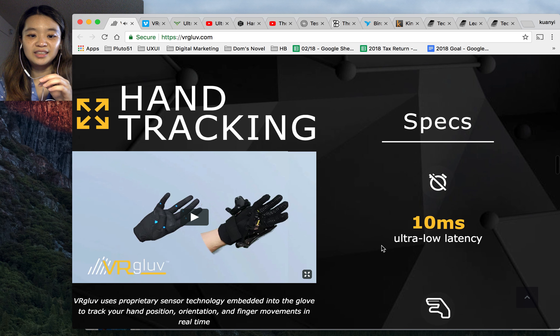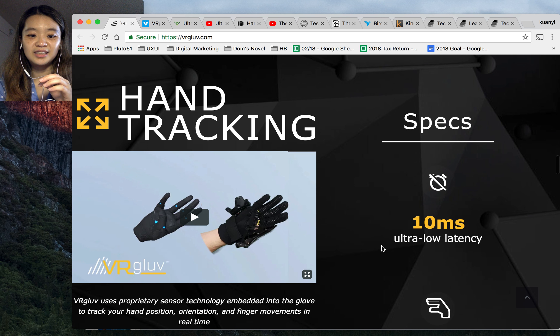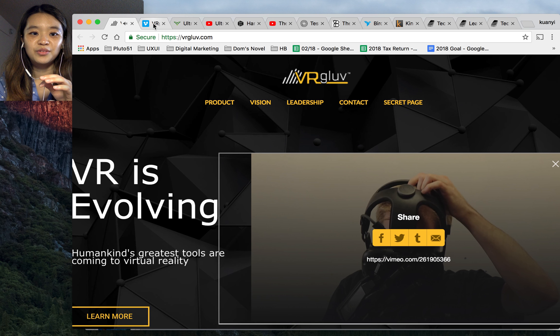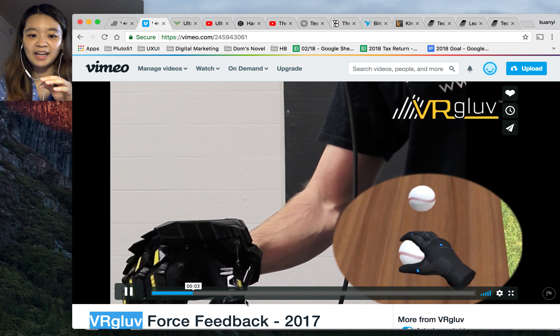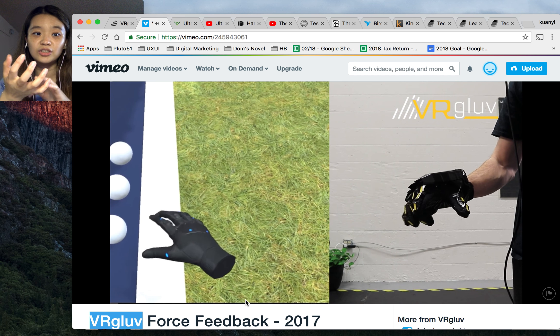You can really feel the virtual things. I've listed their website on the presentation so you can check out this company. The force feedback lets you grab a bowl and totally feel it in your hand, because the glove sensors make pressure on your hand. Check out VR Glove — it's pretty cool.